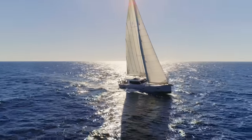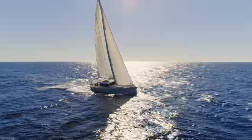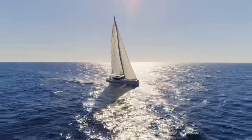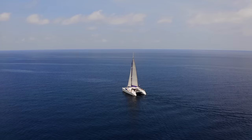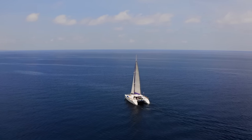When it comes to purchase price, a brand-new 40-foot monohull can be had for right around $250,000 — that's brand new off the shelf. I never recommend buying a brand-new vessel, but if that's the route you went, it's about $250,000. For a brand-new 40-foot catamaran, you're looking at close to $500,000. That's half a million dollars.